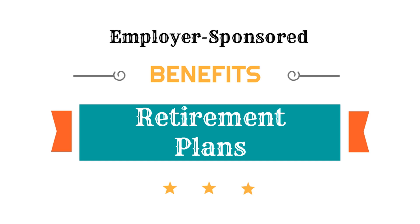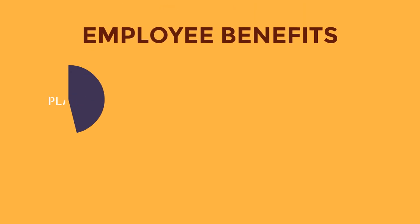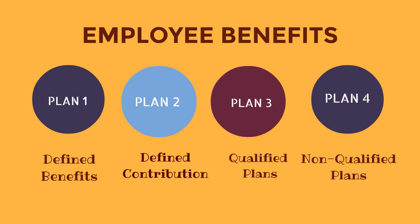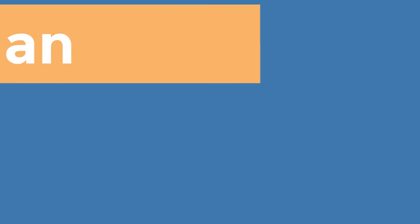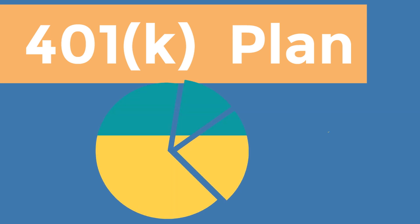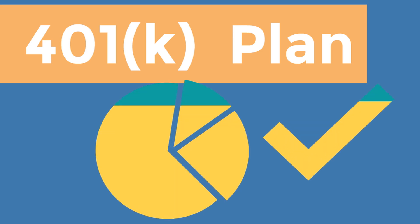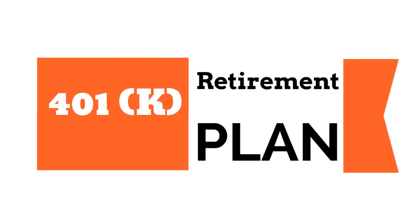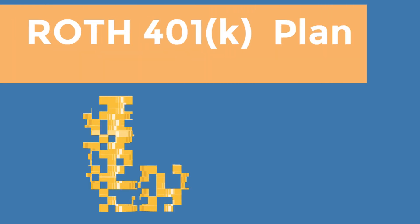Now let's talk about employer-sponsored retirement plans in more detail, starting with the 401k plan. A traditional 401k lets you contribute pre-tax funds that are invested by your employer in an investment portfolio of stocks, bonds, and/or mutual funds. Your contributions and earnings on 401k contributions are not taxed when you put them into the 401k, but you do pay taxes when those funds are withdrawn.